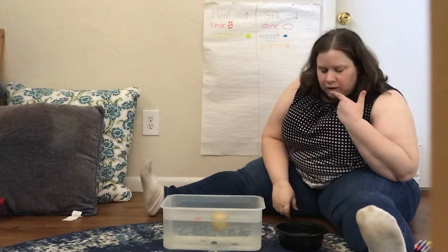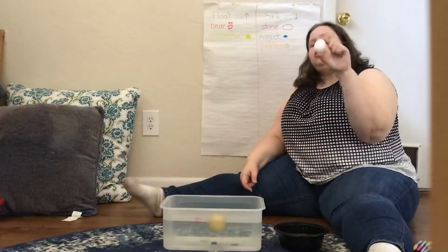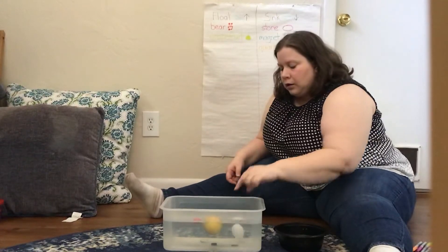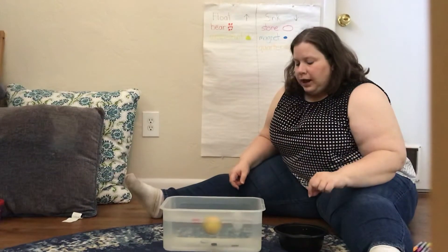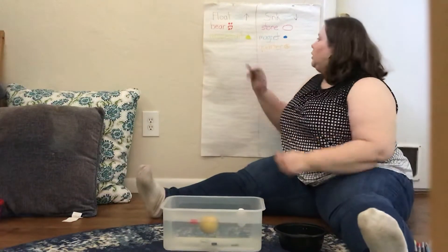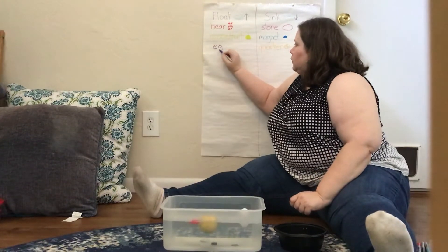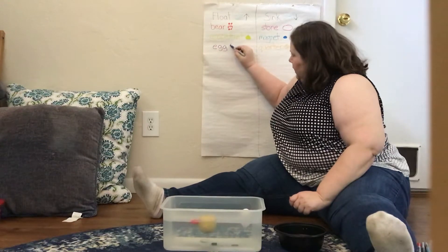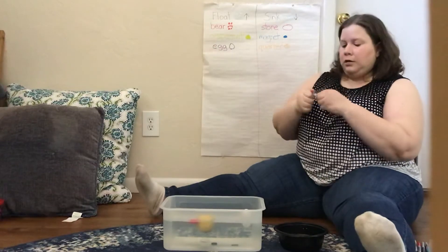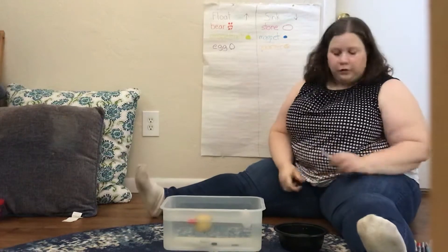I have an egg. Do you think an egg will sink or float? Let's try it. An egg floats! So I'm going to write 'egg' under float. Now I have three things under float and three things under sink.